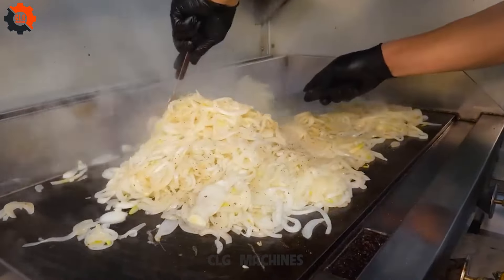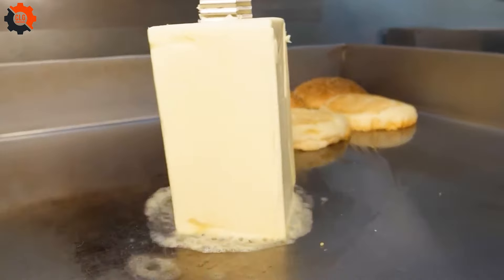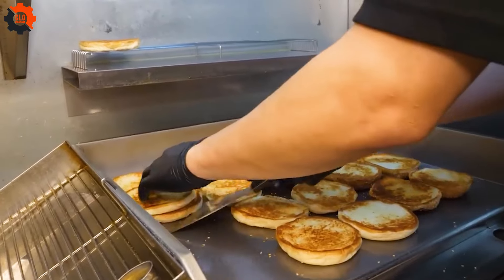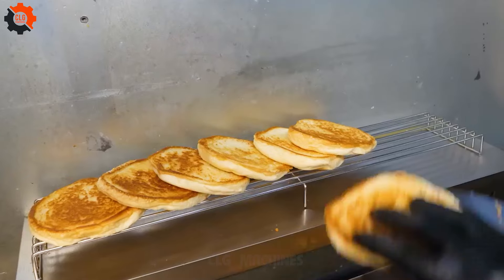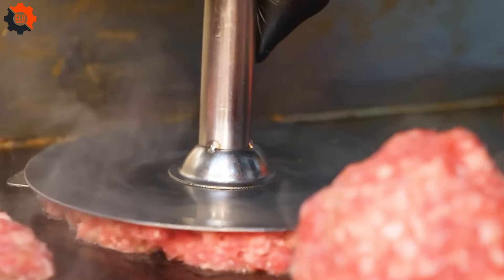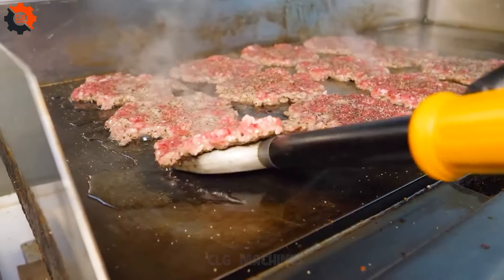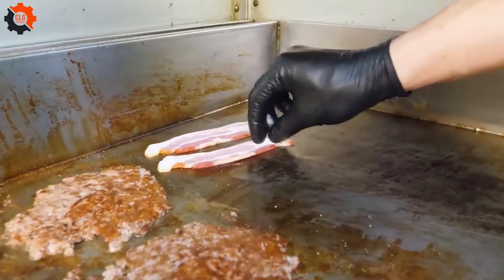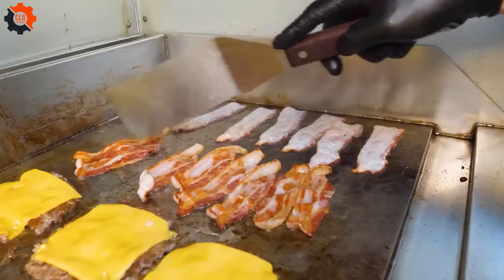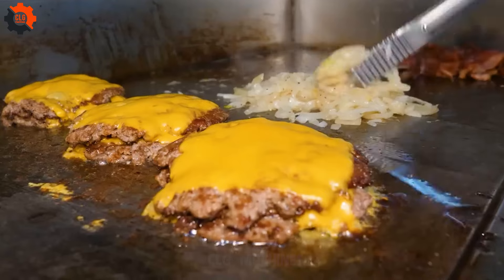American farmers put their heart and soul into raising the best beef, ensuring each bite is packed with flavor. Bacon, often sourced from wild hogs or regular farm-raised pigs, adds that irresistible crunch and smoky taste. While food industry machines play a role in large-scale food production, nothing beats the charm of a handcrafted burger. This mouthwatering creation is a testament to American ingenuity, blending traditional cooking with modern convenience, capturing the essence of American street food culture.